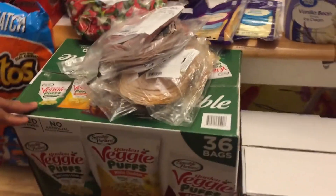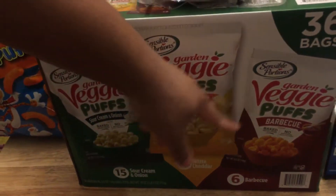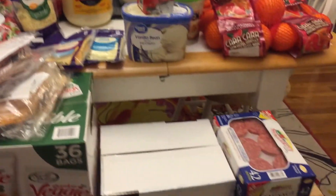For a snack we have the veggie puffs, and we have three flavors: sour cream and onion, white cheddar, and barbecue. That will be quite delicious as a snack.